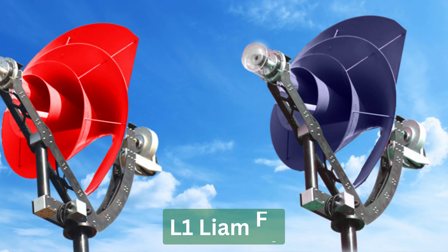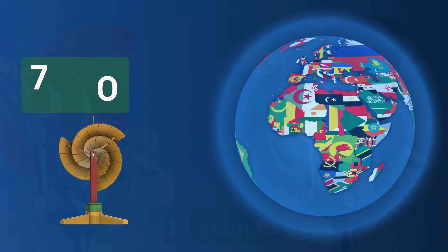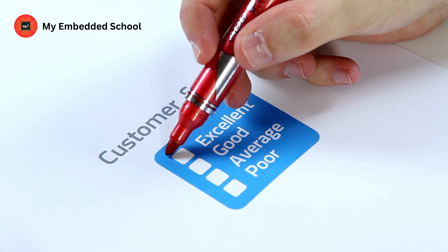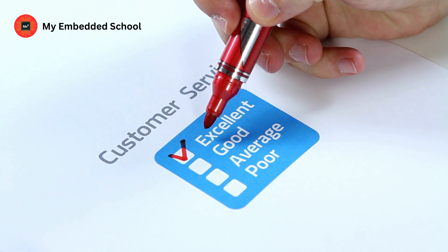The L1 Liam F1 has already sold over 7,000 units in 14 countries and has received positive feedback from customers who are happy with its performance and appearance.